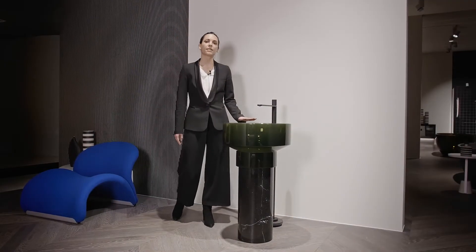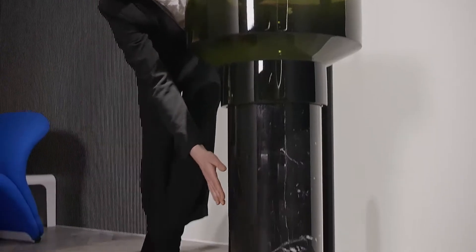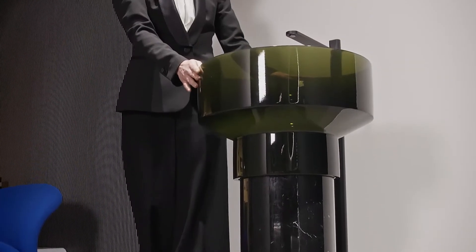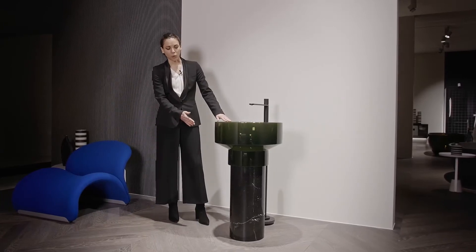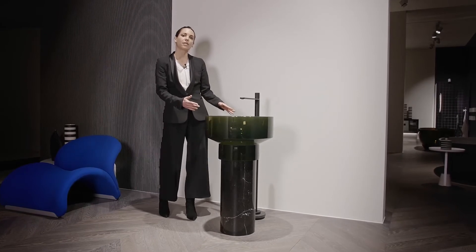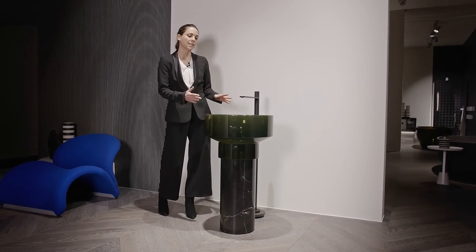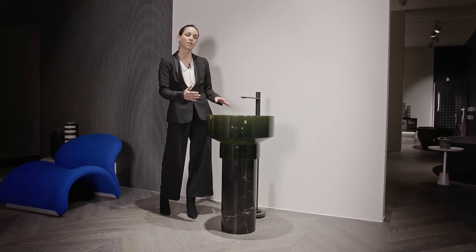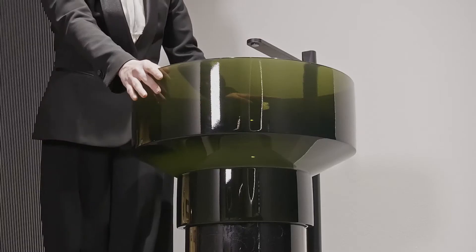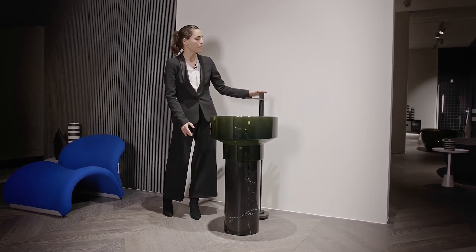Another freestanding sink presented by Antonio Lupi is Borghi. Borghi has a pedestal in natural stone Nero Marchinia and a basin in Crystal Mood color Oleo. The pedestal can also be in natural or roasted cork. Borghi, in Italian, recalls a small town in the countryside, and this sink is born exactly from the unexpected combination between two materials — the natural cork and the Crystal Mood. The top is of the Indigo series and is lacquered matte black.